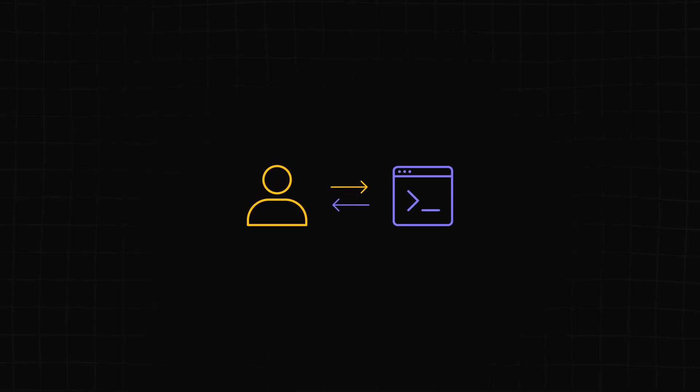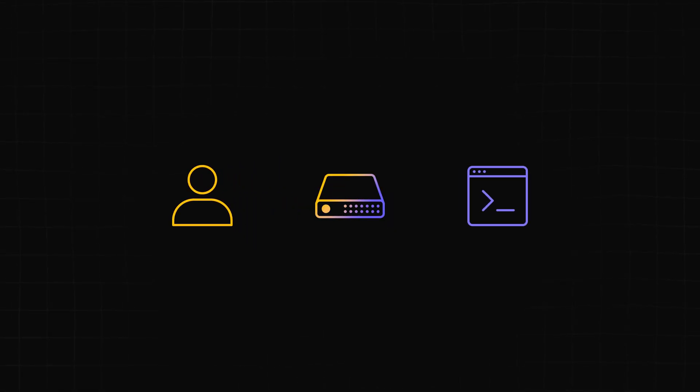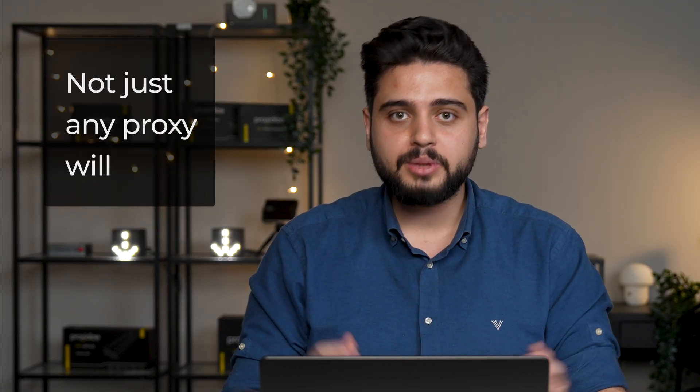Alright, quick basics. A proxy is basically a middleman between you and the internet. Instead of your device connecting directly to a website, your request goes through this proxy server, which grabs the data and brings it back to you. This hides your real IP address and can make it look like you're somewhere else. But not just any proxy will do — websites are smart and they can tell if the request looks off or comes from an unknown source.